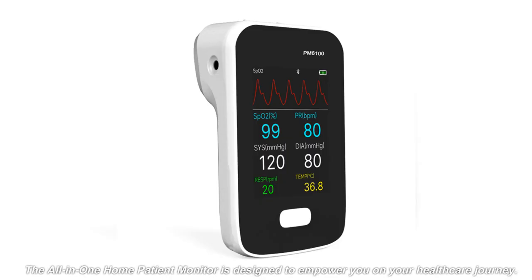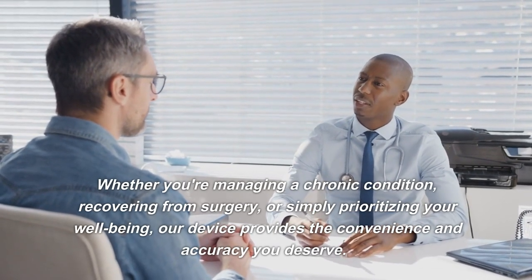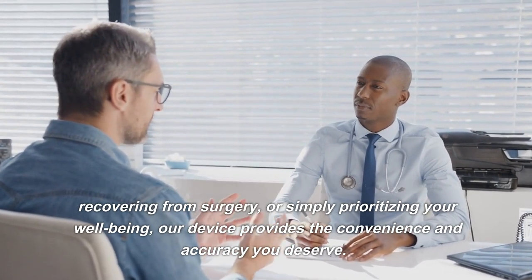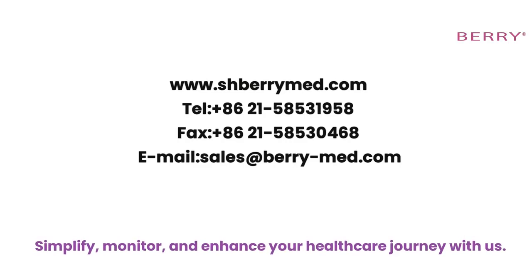The all-in-one Home Patient Monitor is designed to empower you on your healthcare journey. Whether you're managing a chronic condition, recovering from surgery, or simply prioritizing your well-being, our device provides the convenience and accuracy you deserve. Simplify, monitor, and enhance your healthcare journey with us.